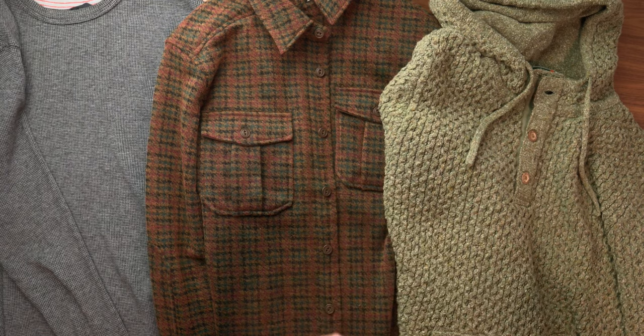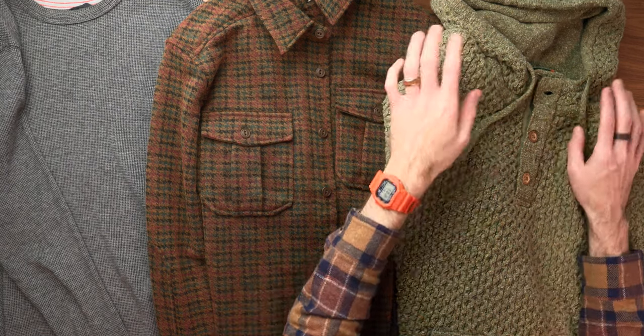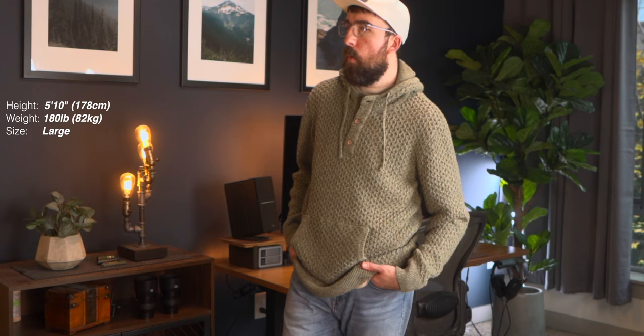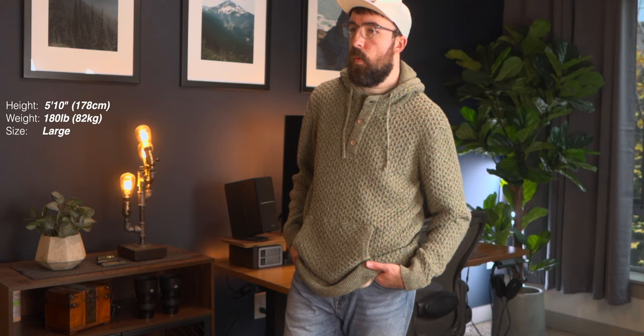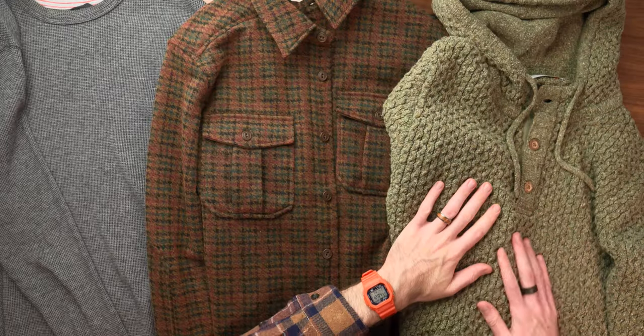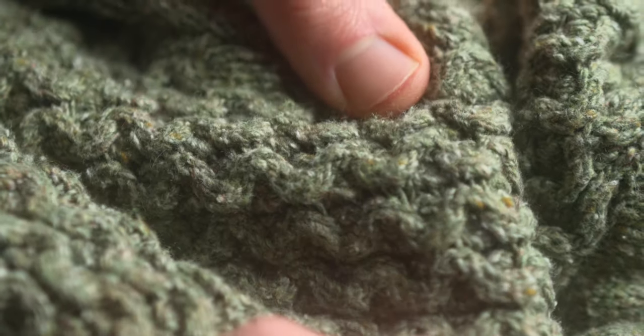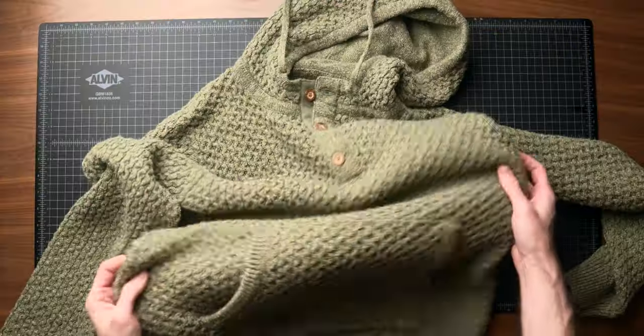Next up we've got sweaters, sweatshirts, and overshirts. First is the Wellin Headlands poncho sweater. I've never had so much interest in a piece of clothing until I wore this — I got about 15 comments asking about it. It's a henley hoodie with a really unique chunky waffle knit texture. It's 45% recycled cotton, 30% acrylic, and 25% polyester. Wearing this feels like wearing a really nice cozy weighted blanket — so comfortable.